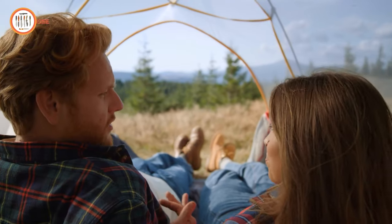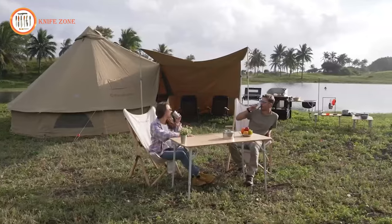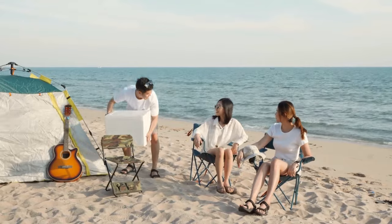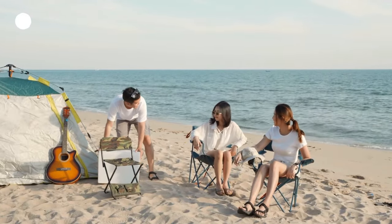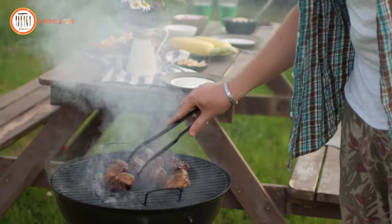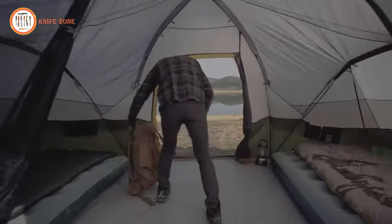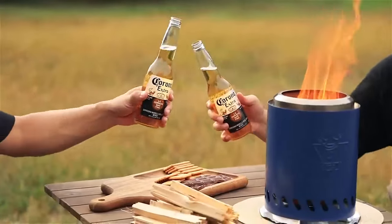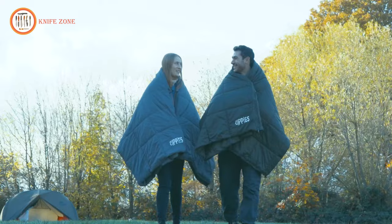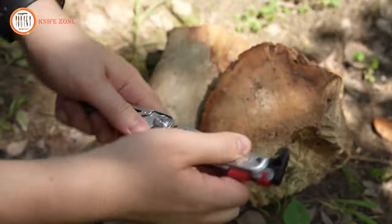Embark on the ultimate outdoor adventure with our curated selection of 17 next-level camping gear and gadgets available on Amazon. Elevate your camping experience with innovative and cutting-edge equipment designed to enhance comfort, convenience, and safety in the great outdoors. From high-tech tents to multifunctional survival tools, this collection brings together the latest advancements in camping technology. Gear up for an unparalleled journey into nature with these must-have items, all just a click away on Amazon.